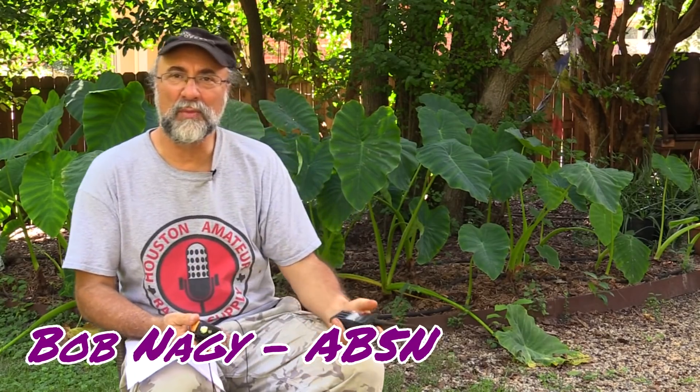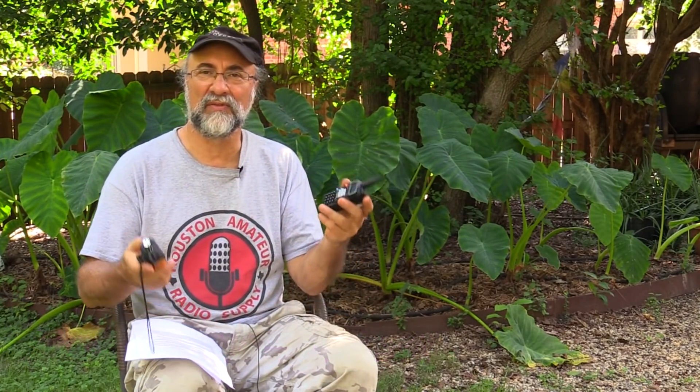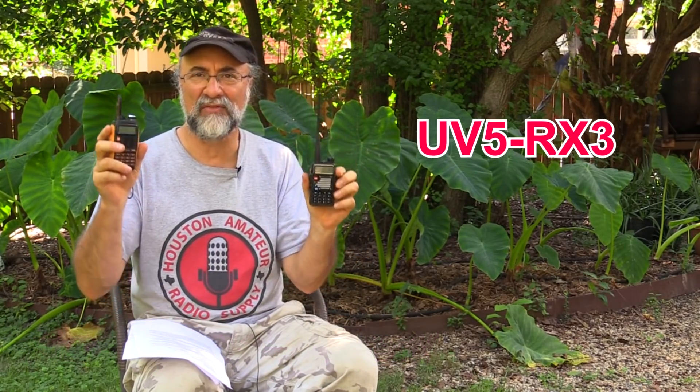Bob Nagy here, AB5N, with another equipment review. This time I'm going to show you a couple of the latest releases from the Baofeng group of talkies — and there are many of them.